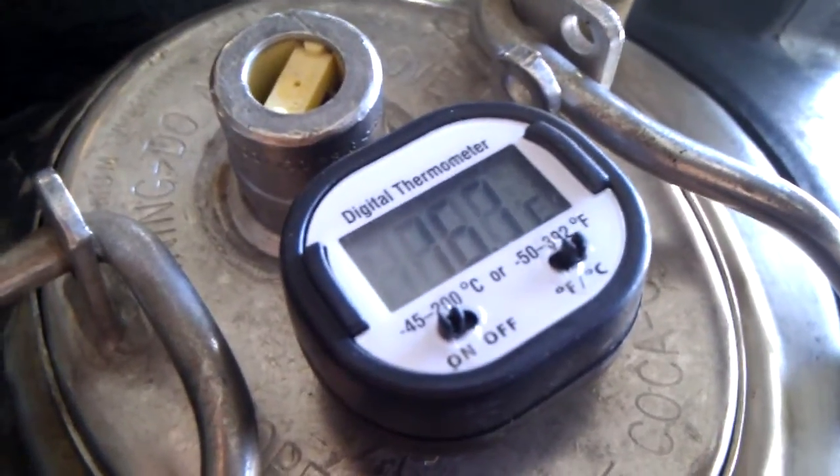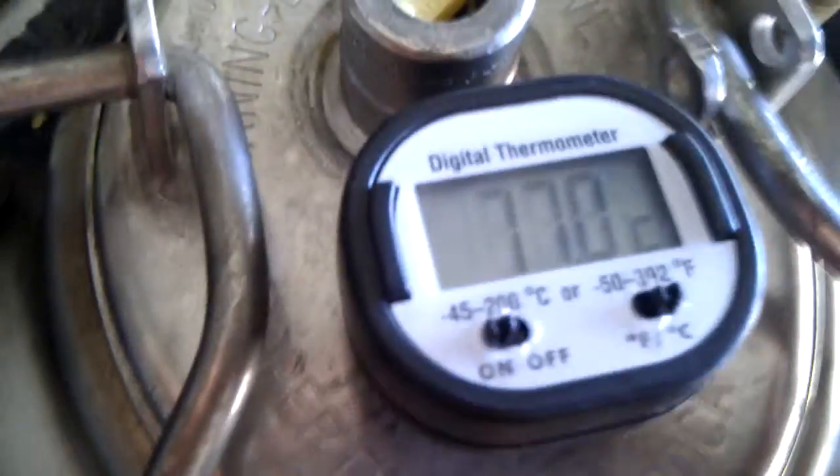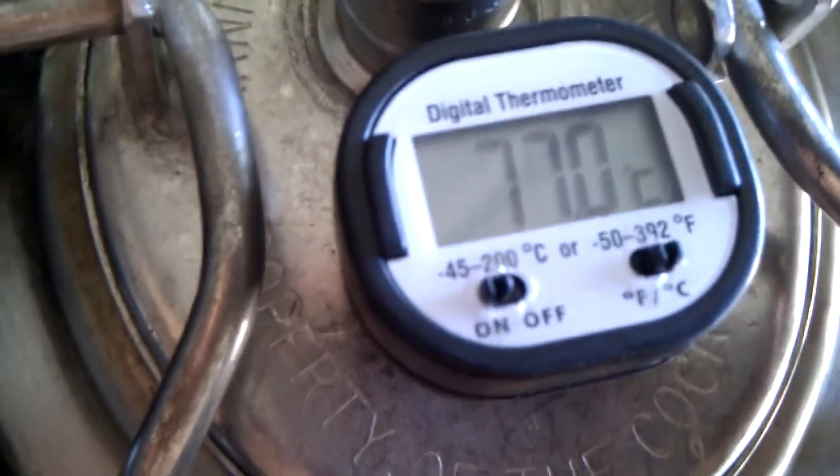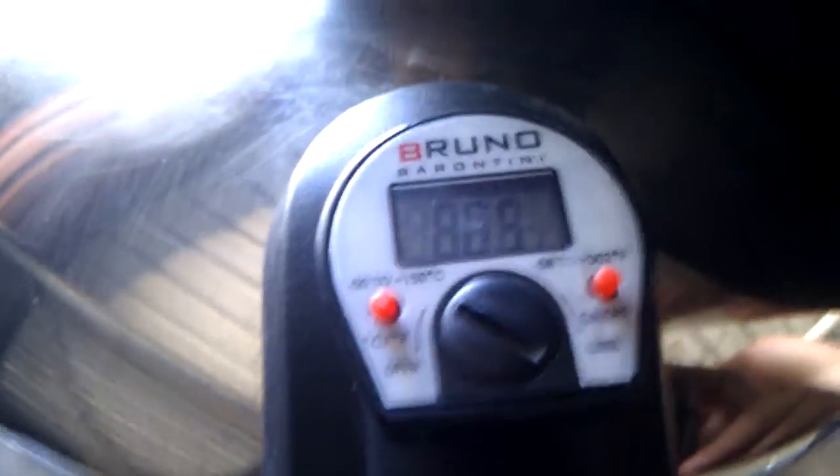It's starting to catch at 76.7 degrees. Still on 77 degrees. On the thumper, it's 88.5 degrees on the boiler.